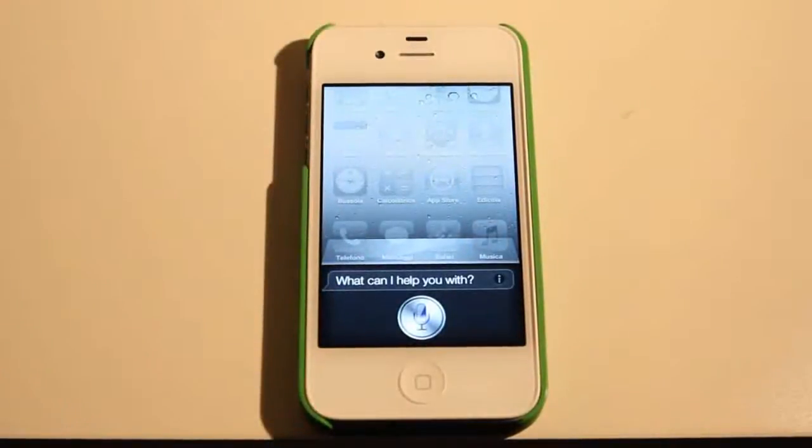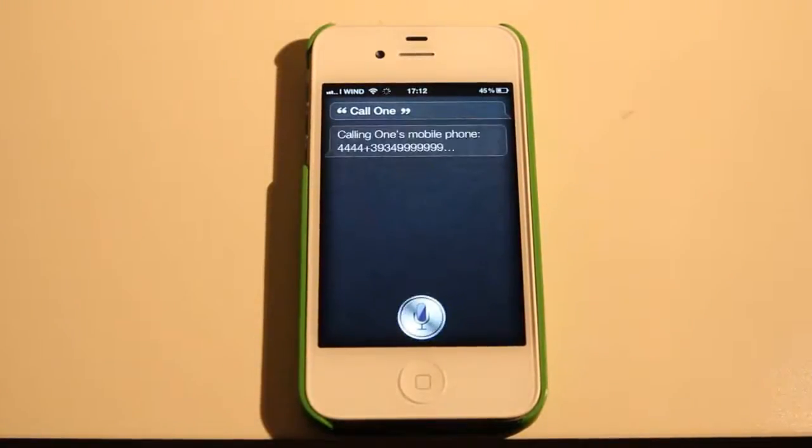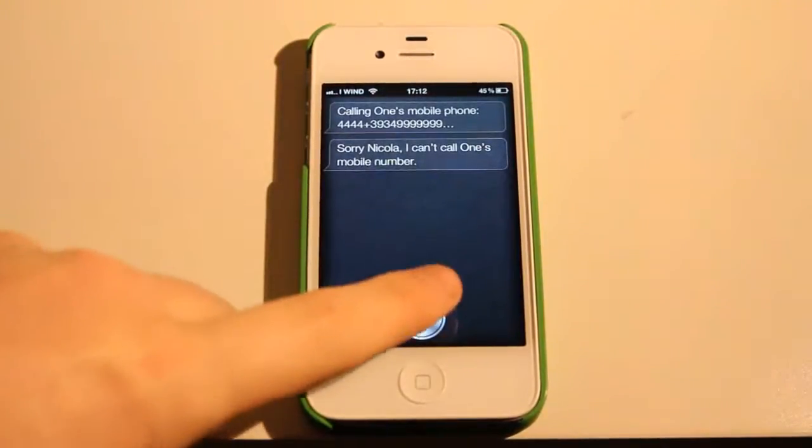Call 1. Calling 1. Mobile. Sorry, Nikola. I can't call 1's mobile number.